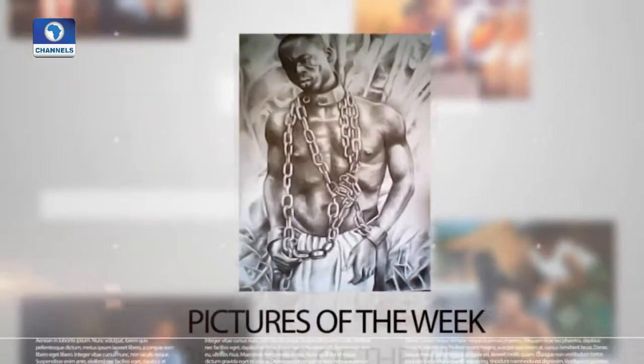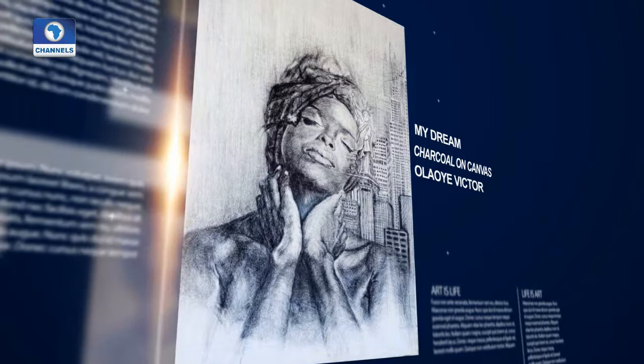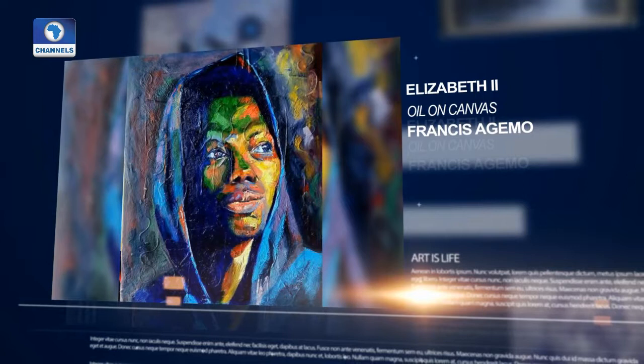These are your works of art for this week. We begin with this one by Victor Olaoye, called 'My Dream', done on charcoal on canvas. Then Francis Aegemo has this one titled 'Elizabeth II', done with oil on canvas.